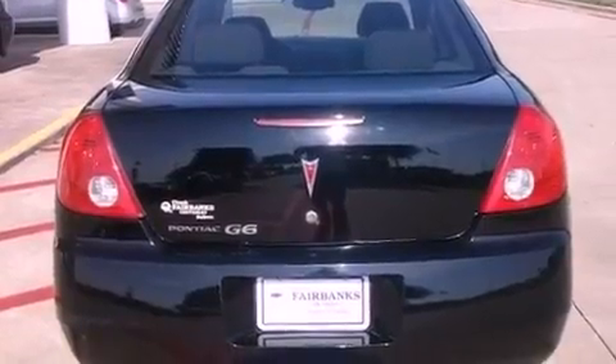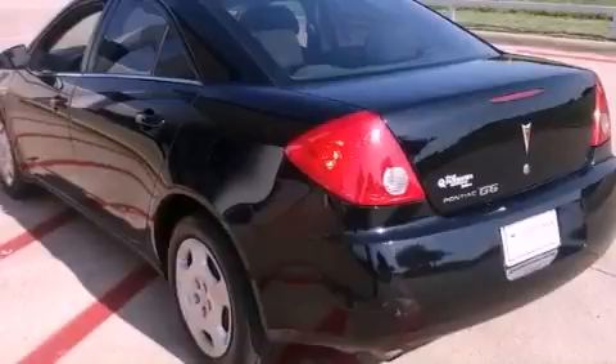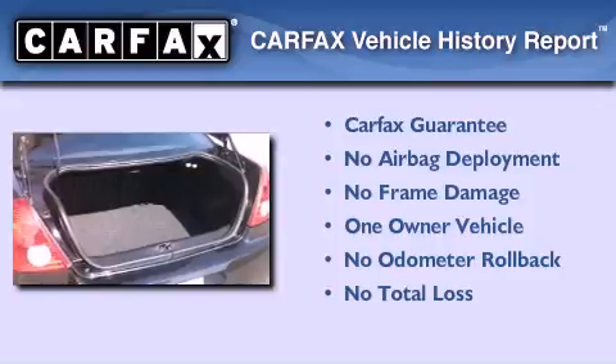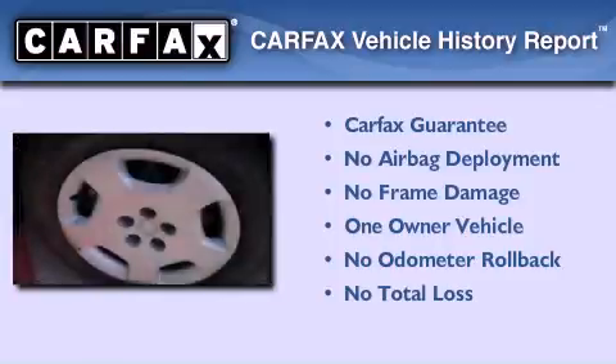With an EPA estimated rating of 30 miles per gallon on the highway, more money will stay in your pocket rather than pour into the fuel tank. This Pontiac has had only one owner and it qualifies for the Carfax buy-back guarantee.